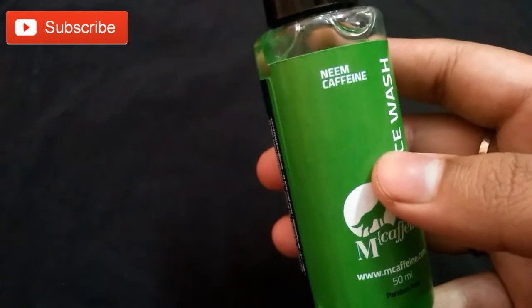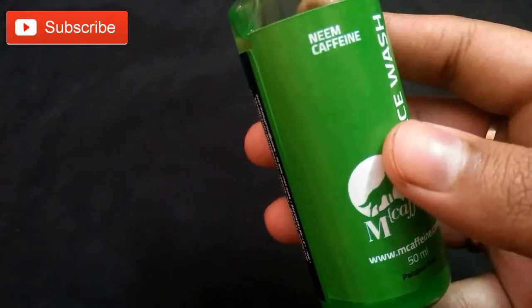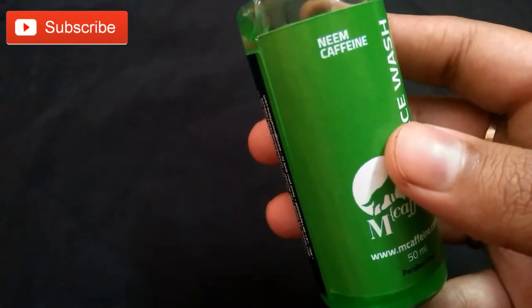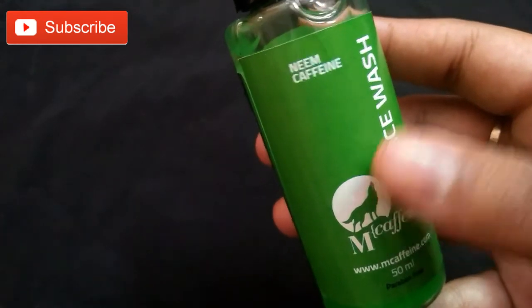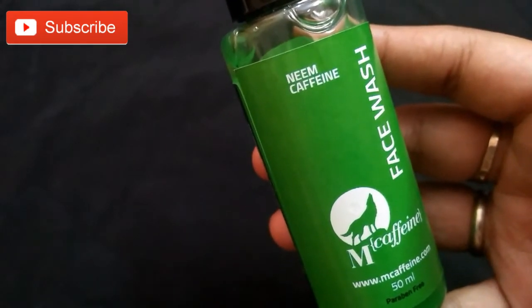It meets your skincare needs, formulated with caffeine, vitamins, and neem extract. This face wash brightens and energizes your skin while removing dirt, surface oil, and other impurities. It's good for acne-prone skin as well. It is a paraben-free product.